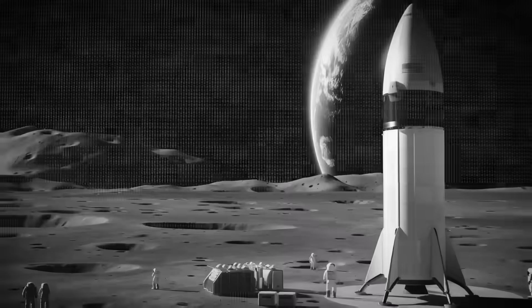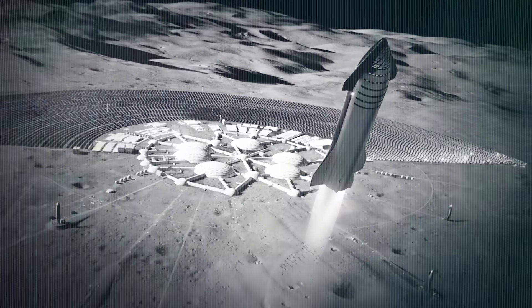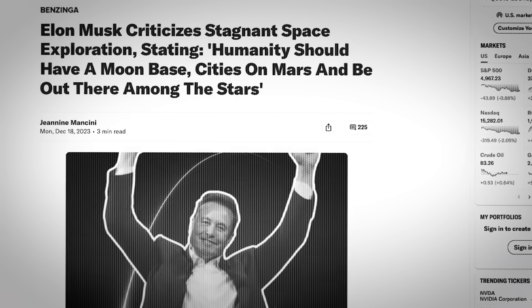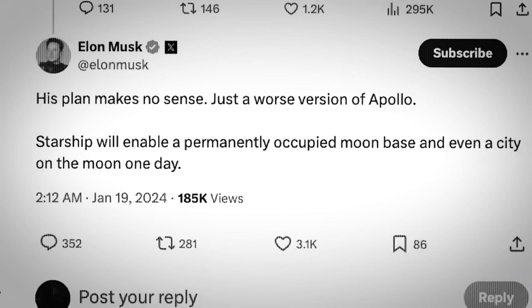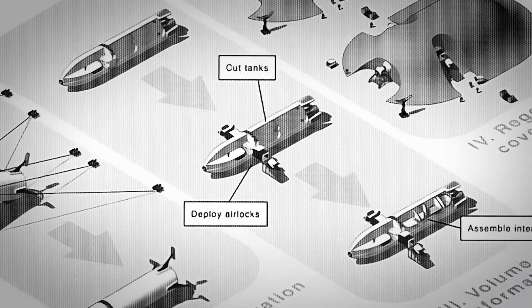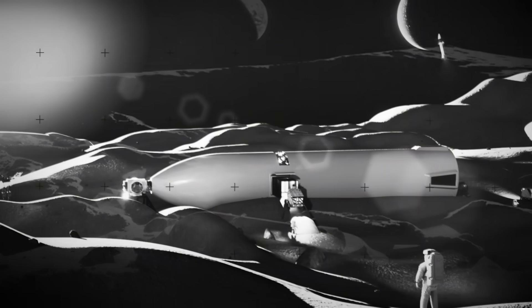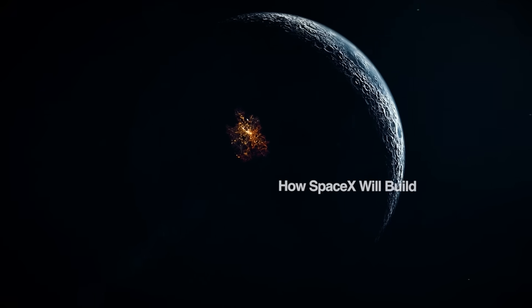The best moon base is no moon base. That's the kind of thing that Elon Musk would probably say if asked about how to build the first permanent settlement on the moon. It may sound like typical business guru nonsense, but this particular Muskism is exactly what we need to actually move forward with establishing a human presence on the moon. This is a massive project that will require the engineering efficiency and design minimalism that SpaceX and Tesla have become famous for — a true first principles approach. This is how SpaceX plans to build the first moon base.